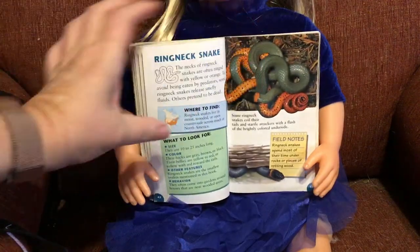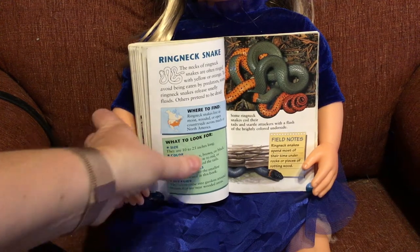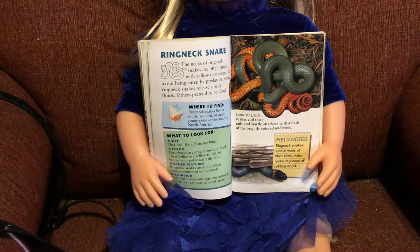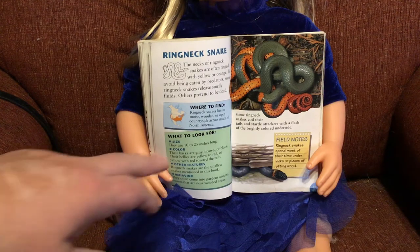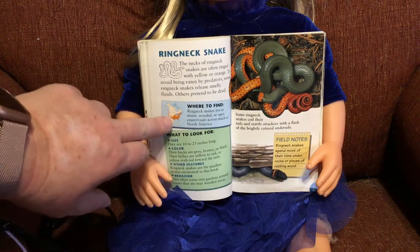The ring-necked snake — he's kind of cool looking. The necks of ring-necked snakes are often ringed with yellow or orange. To avoid being eaten by predators, some ring-necked snakes release smelly fluids, like the skunk or that turtle we read about earlier. Others pretend to be dead. Ring-necked snakes live in moist, wooded, or open countryside across much of North America — more in the eastern area; I don't think you'd find them in Wyoming, but they do also appear in California.